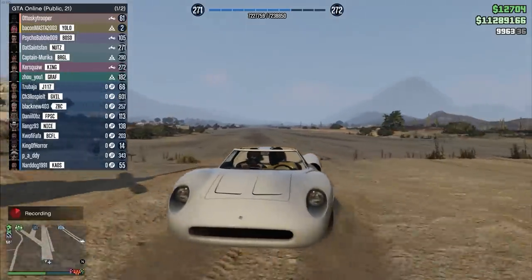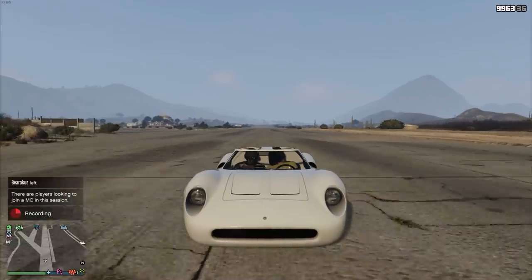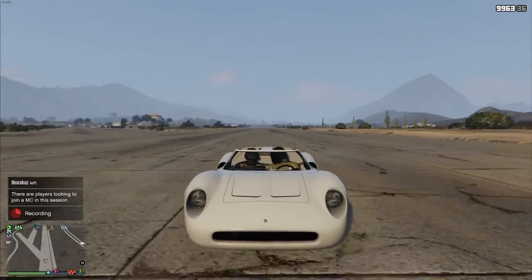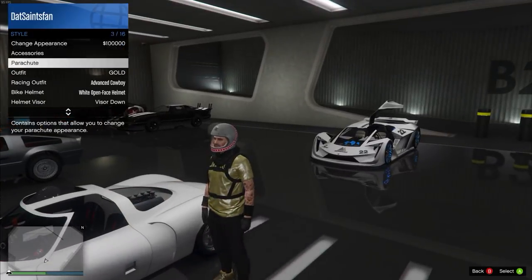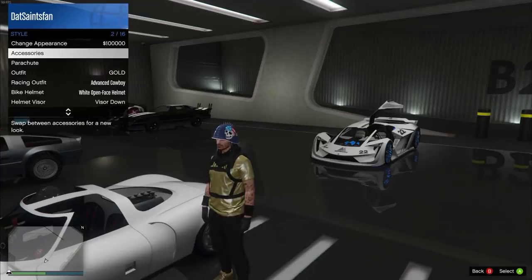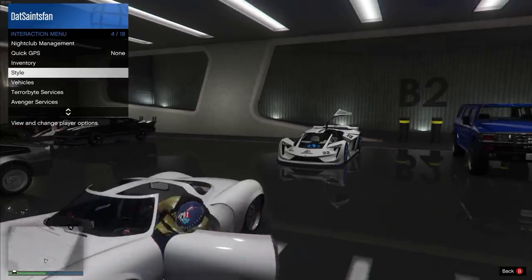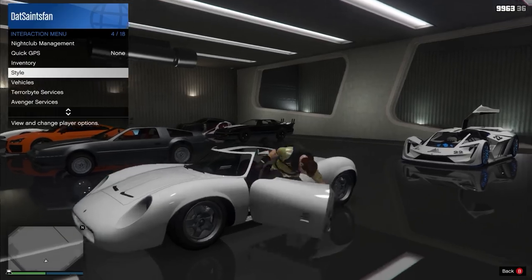Welcome back everyone to another episode of GTA Line Did You Know. Today, did you know that you could actually wear helmets in your vehicles? For most people, like myself, I thought that every time I tried to wear a helmet or a hat inside of one of my cars, the game takes it off. So I always thought it was impossible.